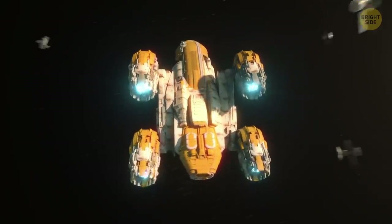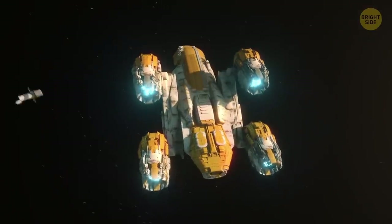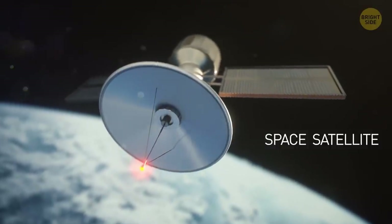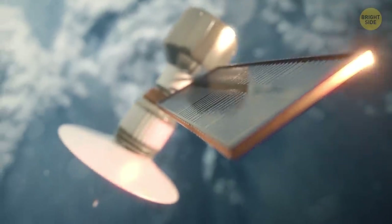You move further from Earth and see numerous satellites circling the planet. They come in all shapes and sizes, but each one of them has an antenna and a power source, often a solar panel or battery.